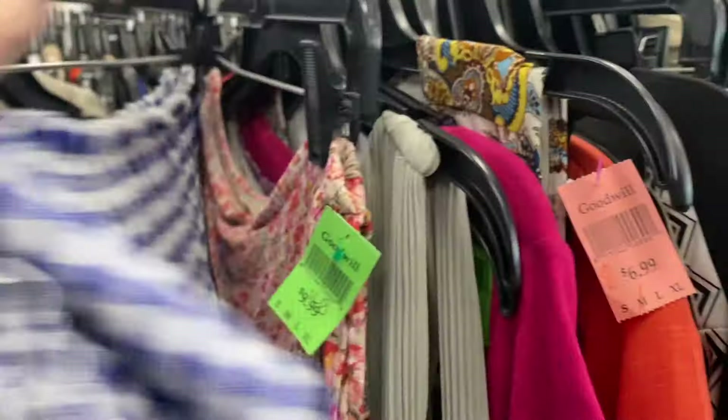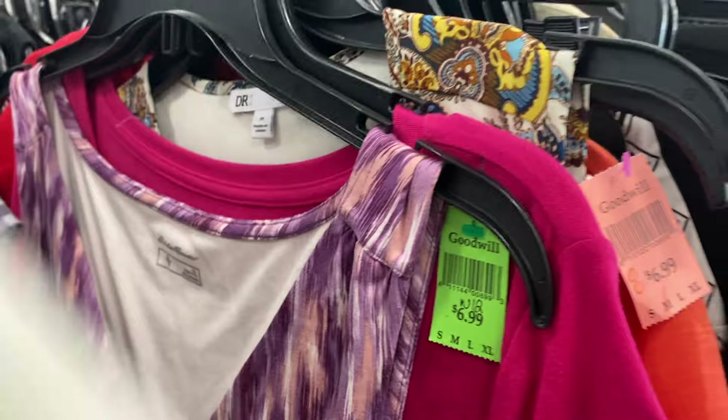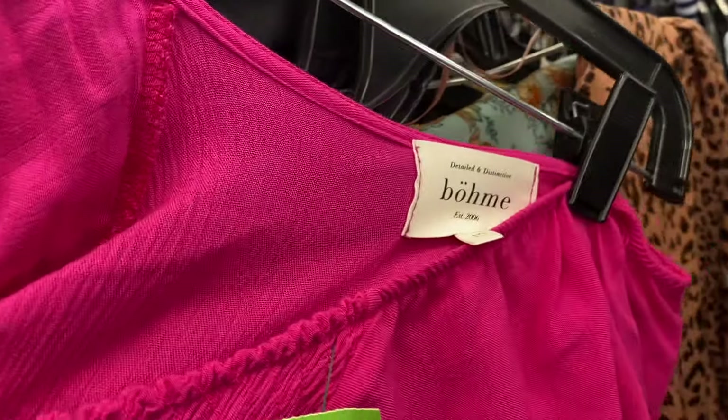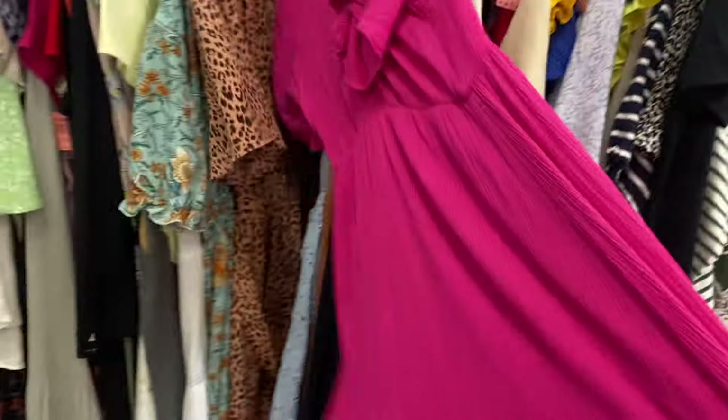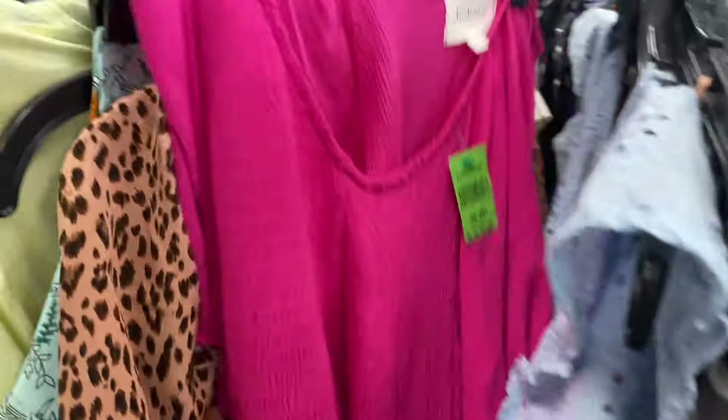My next pickup was something I grabbed because it was half off of seven dollars. It is Bohem — correct me in the comments — I think it's a boutique bohemian brand and I have not sold it before, but I know some pieces like maxi dresses and midi dresses can go for $25 to $30. So I did grab that piece for half off.